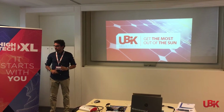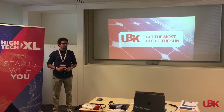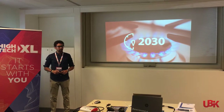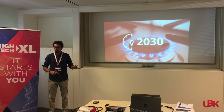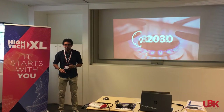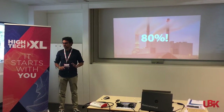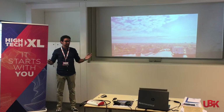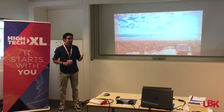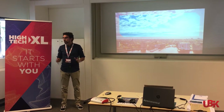9 out of 10 Dutch houses use gas, and the extraction from Groningen will stop in 2030. This means that everyone in this room will need to switch to electricity, and still 80% of it comes from fossil fuels in the Netherlands. Solar is one of the best ways to get unlimited green energy, but getting there is sometimes complicated.